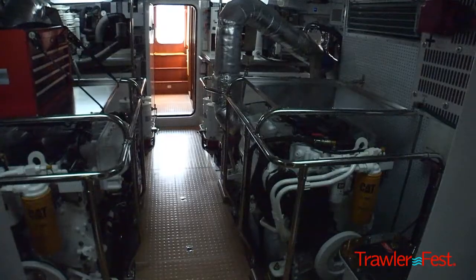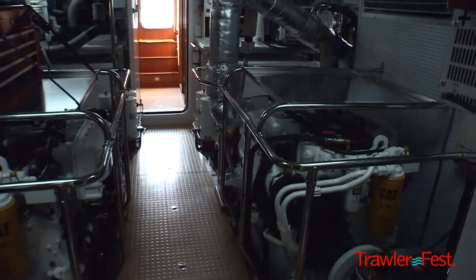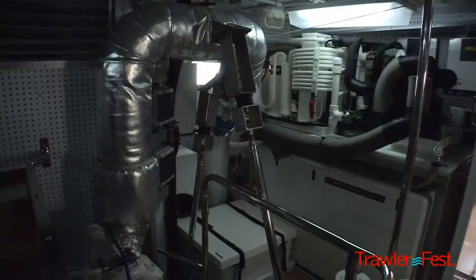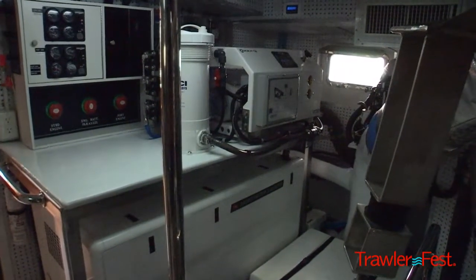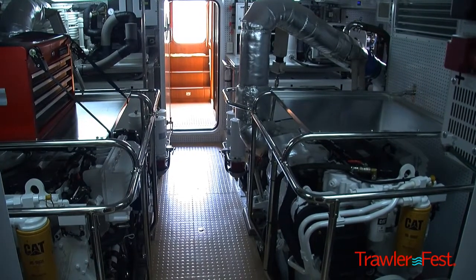We're now in the engine room. One of the highlights of our engine rooms is the full stand-up height. There's great access to all equipment, full access on all sides, everything fully exposed and very serviceable. This particular vessel has C9 Caterpillar engines, 503 horsepower — a very efficient propulsion package. The range on this vessel, depending on speed, goes from about 2,000 miles to over 4,000 nautical miles.